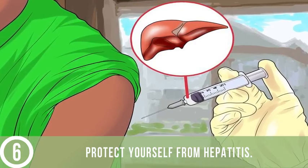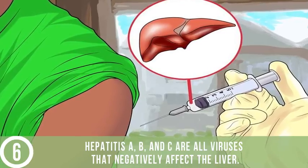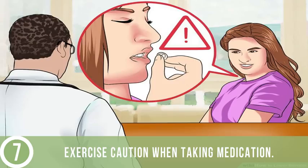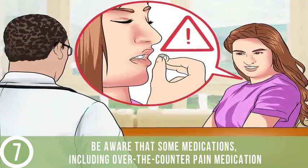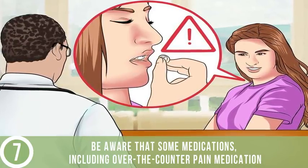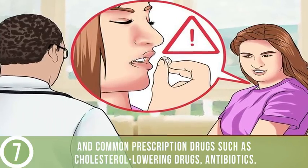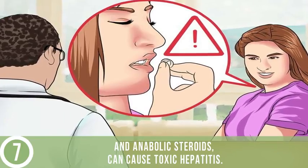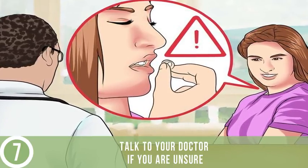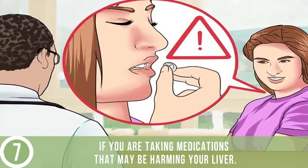Protect yourself from hepatitis. Hepatitis A, B, and C are all viruses that negatively affect the liver. Exercise caution when taking medication. Be aware that some medications, including over-the-counter pain medication and common prescription drugs such as cholesterol-lowering drugs, antibiotics, and anabolic steroids, can cause toxic hepatitis. Talk to your doctor if you are unsure whether you are taking medications that may be harming your liver.